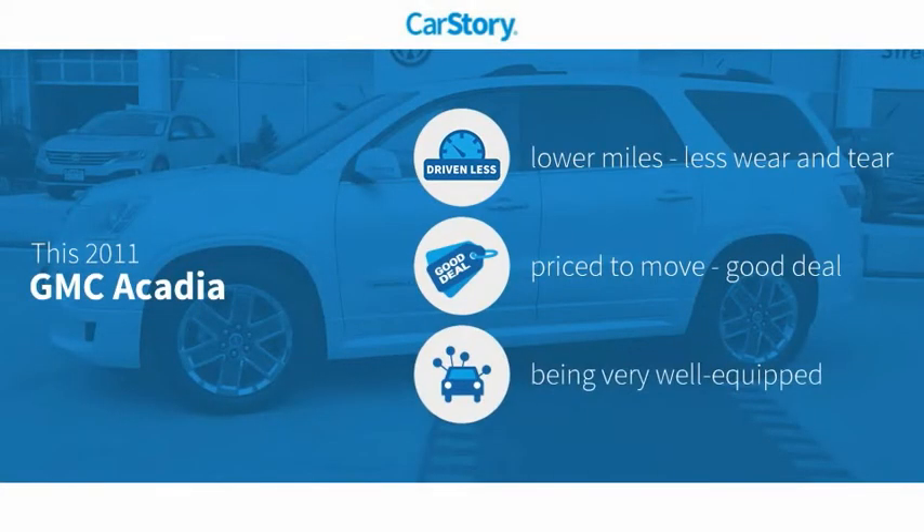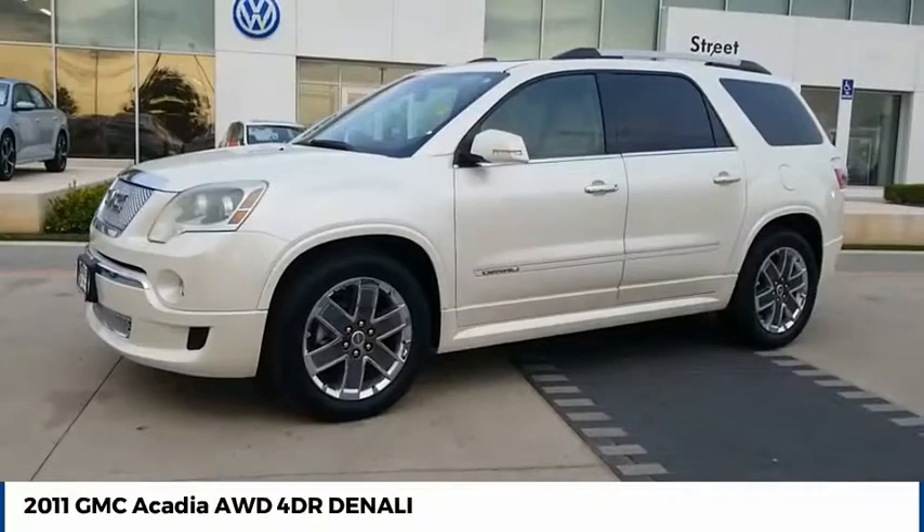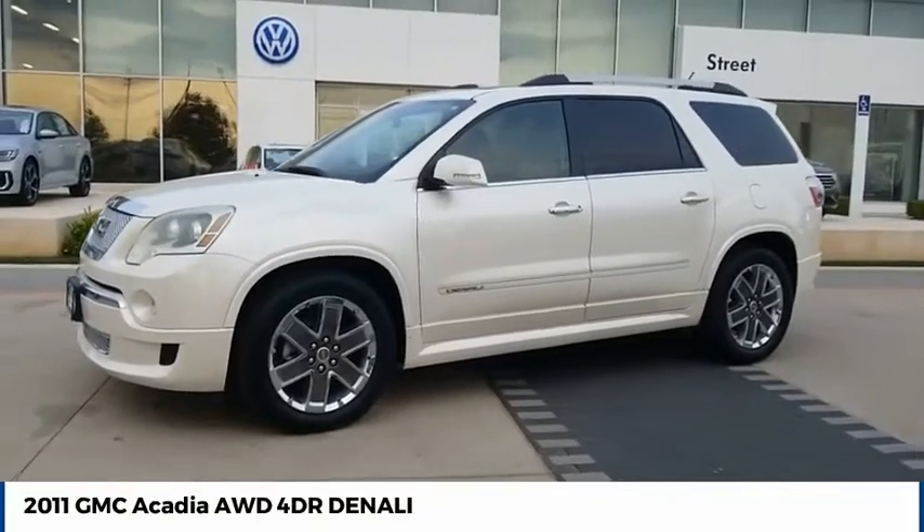CarStory research indicates this vehicle as having lower miles with less wear and tear, a good deal, and loaded with features. It has been listed as an IIHS top safety pick with these ratings. Make a great choice today with the 2011 Acadia.